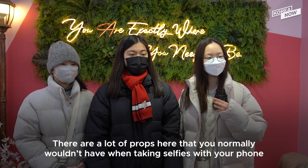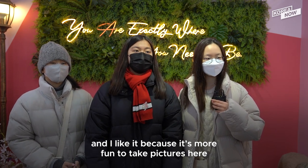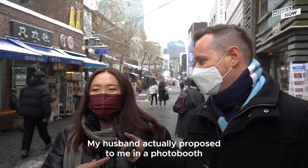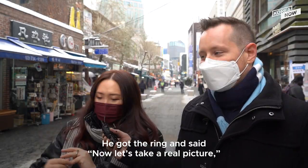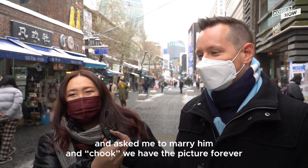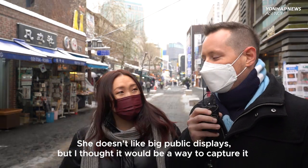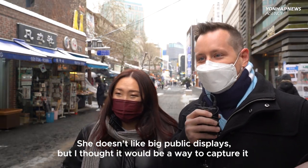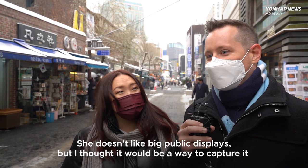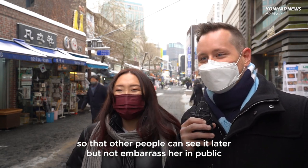I think it's a great way to take pictures here. My husband actually proposed to me in a photo booth. He got the ring and said, 'Now let's take a real picture,' and asked me to marry him, so we have the picture forever. She doesn't like big public displays, but I thought it would be a way to capture it so that other people could see it later, but not embarrass her in public.